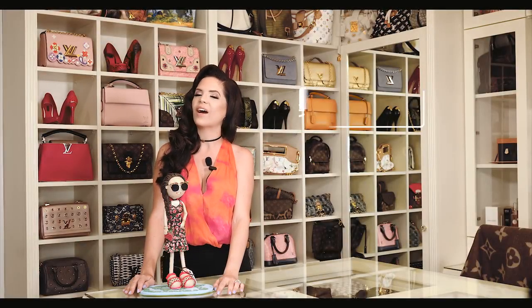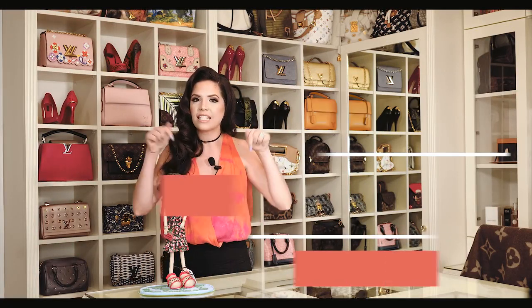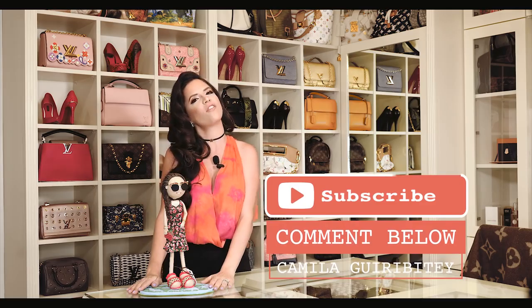Thank you for watching this video and if you liked it, please give me a thumbs up. If you have any suggestion, please leave it down in the comments and don't forget to subscribe.